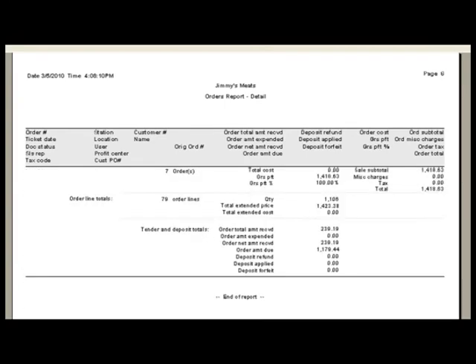The last page of the order report gives us a summary of all of our orders. On this report we have seven open orders, an order subtotal of $1,418.63. We can see that we've received $239 up front and we have an order amount due — a balance of $1,179. Excellent information to know about the status of our open orders.